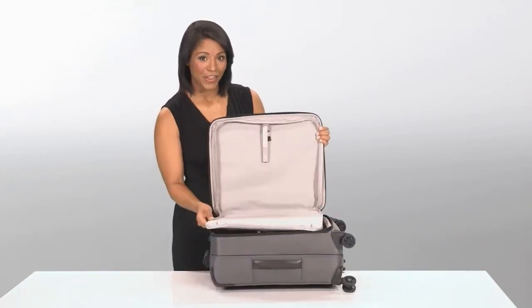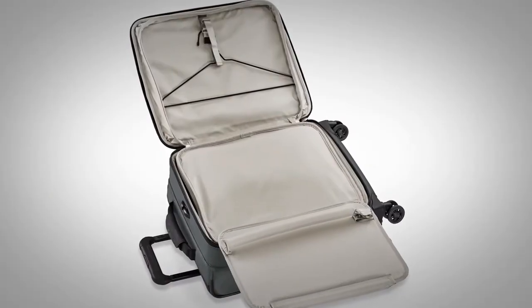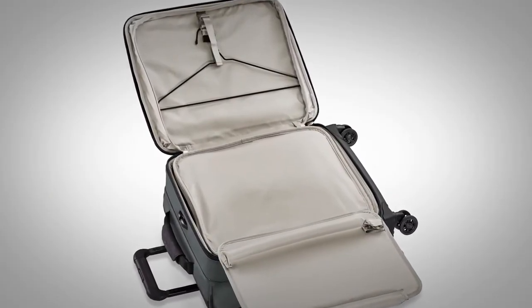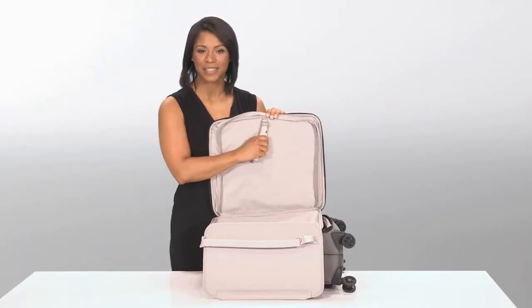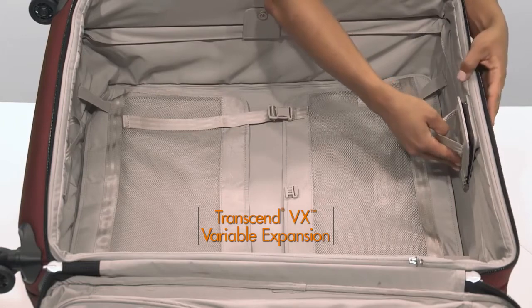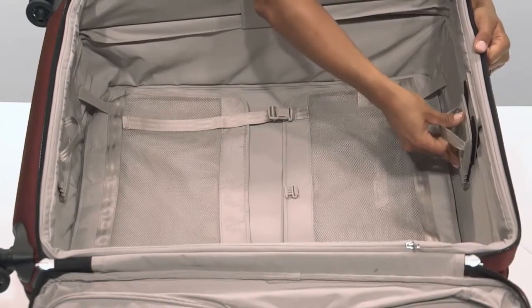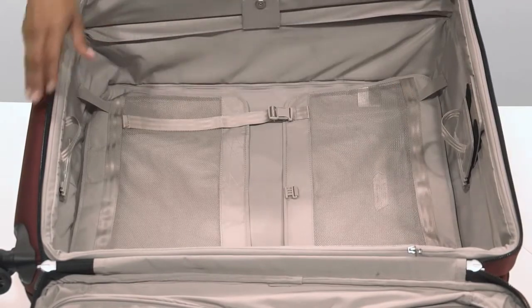On the inside lid, the garment folder neatly holds one suit or dress or one to three shirts, and the hanger loop cinches them neatly in place to prevent wrinkling. Our Transcend VX variable expansion system allows for customizable capacity up to two and a half inches of extra packing space.